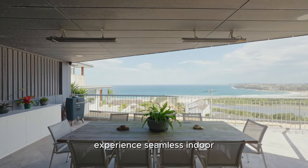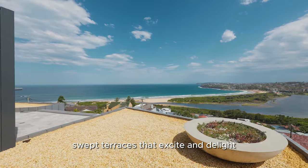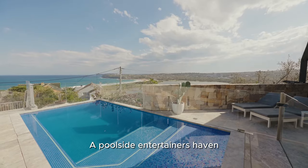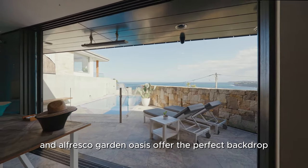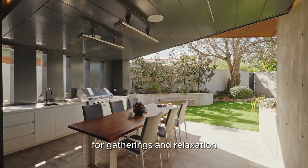Experience seamless indoor-outdoor living with a sequence of view-swept terraces that excite and delight. A poolside entertainer's haven and al fresco garden oasis offer the perfect backdrop for gatherings and relaxation.